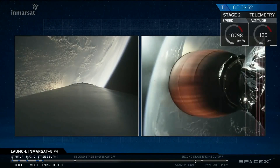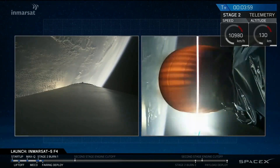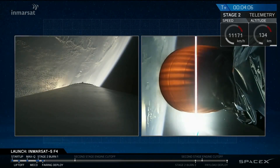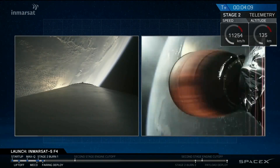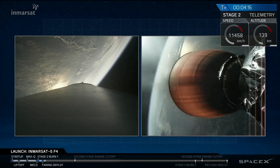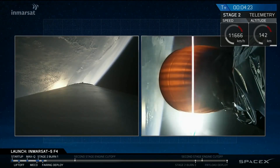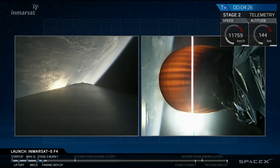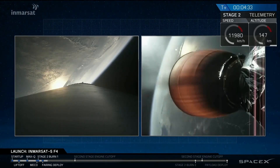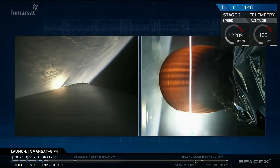T-plus three minutes 50 seconds into flight. A good fairing separation confirmed over the countdown net. Second stage engine continues burning. This first burn will go until about T-plus eight minutes and 38 seconds, at which time we will have shutdown in a parking orbit around the Earth. Chamber pressures look good, engine looks good, trajectory looks good.